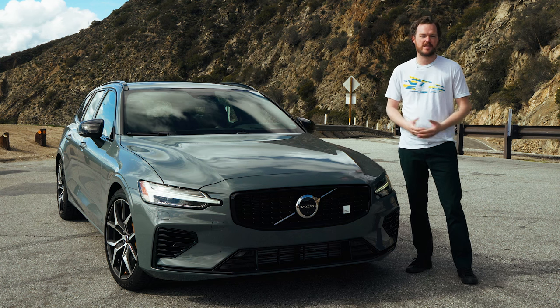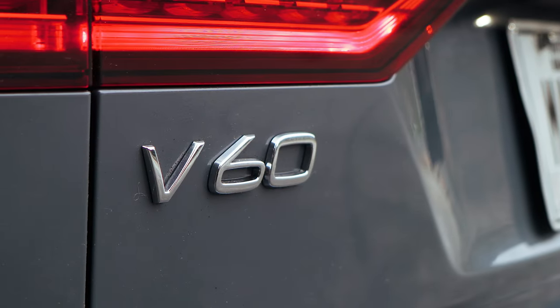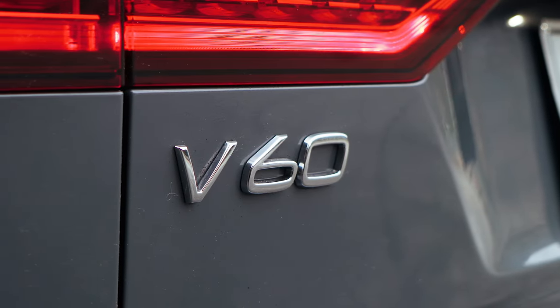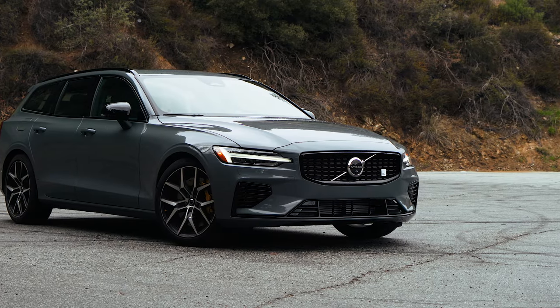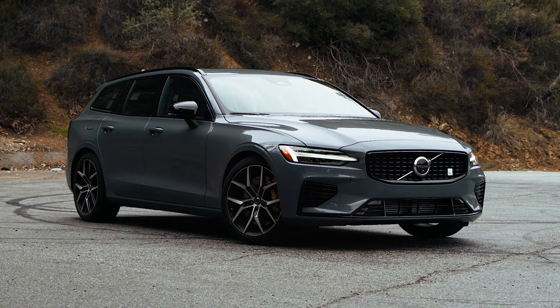Station wagons are few and far between these days, and if you do come across one, it's probably gonna be a pseudo crossover. However, there is a sneaky, sinister underbelly to the station wagon world, comprised entirely of vehicles like this Swedish monster. Say hello to the Volvo V60 T8 Polestar Engineered.